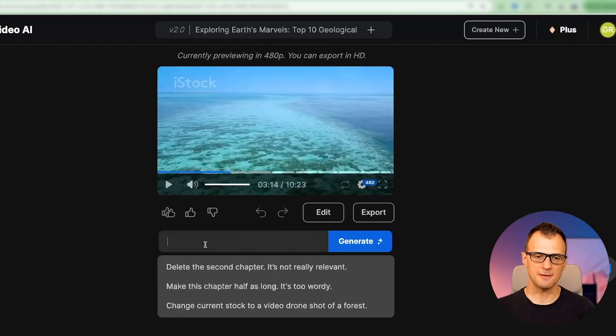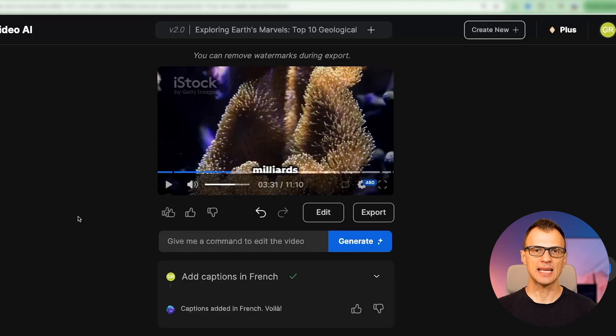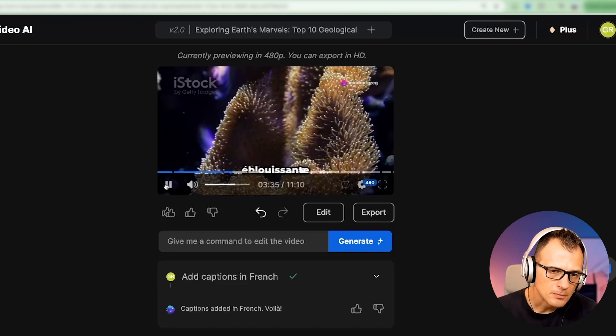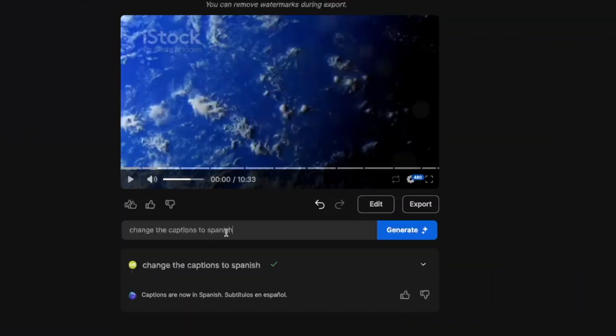Let's look at the ability to give text commands to edit the video. I can give it a command to add captions. And remember that InVideo can actually produce the voiceover in any language and add captions in any language. So I can say add captions in English, or I can even say add captions in French if that's what you prefer. And there we go — we've got our captions in French.